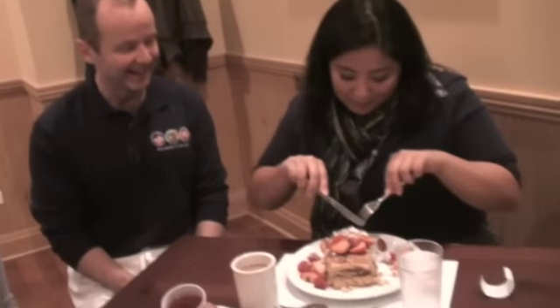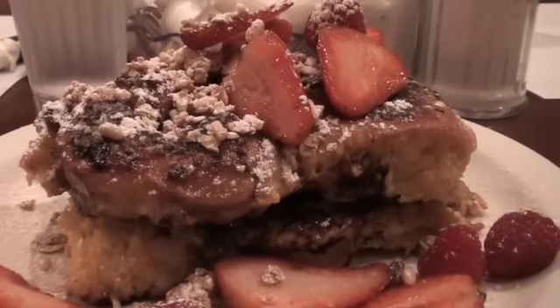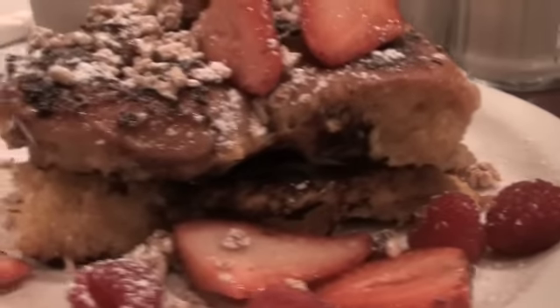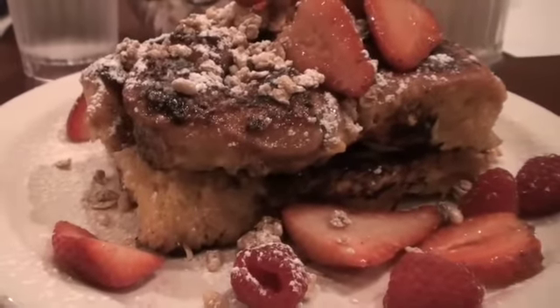So if you thought Swedish food was just meatballs, you are clearly mistaken. Here we go — the first dig. Oh my gosh, look at this. Sugar overload!